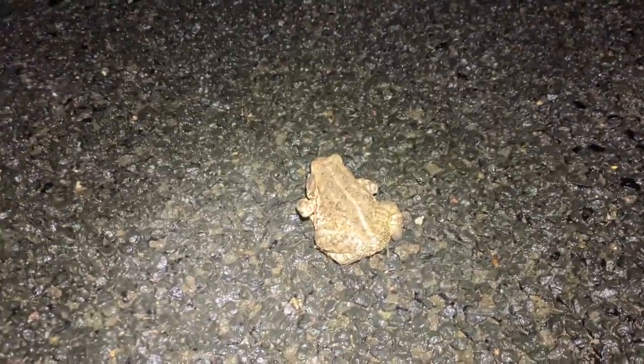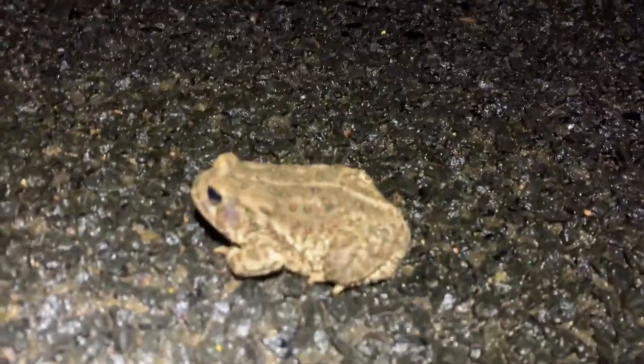Alrighty, we just cruised up on a toad here. Looks like we got a Woodhouse toad — don't really know what else it would be. It's kind of funny: instead of hopping across the road, he's slowly walking across the road, so I kind of thought it was a salamander at first. But we'll just get this guy off the road. Fairly sized guy, but they can definitely get much bigger. Cool to add to the count.